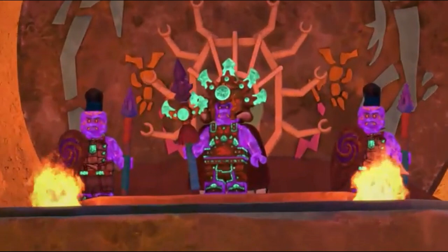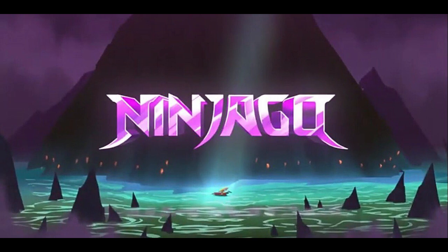I will be making a video on the rest of the ninja suits as soon as they become available. That pretty much concludes today's video. There is another video where you can find some season 15 set images, so go click that video right now — it's on the screen.